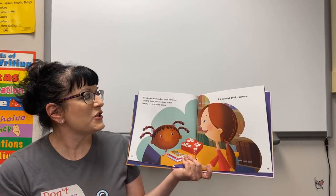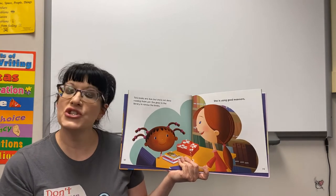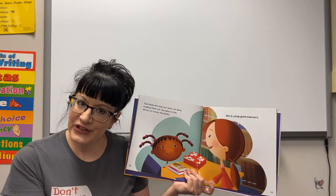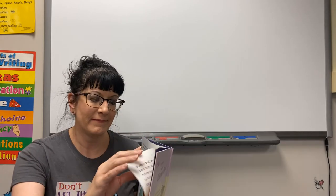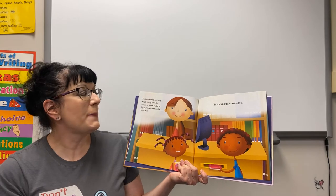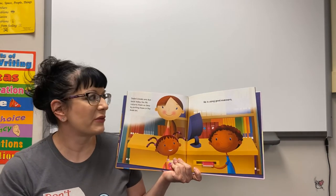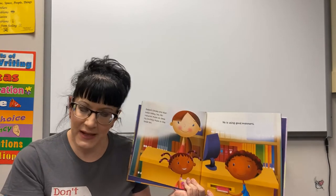Tia's books are due but she's not done reading them yet, so she goes to the library to renew the books — she is using good manners. Jaden's books are due back today too. He returns them on time by putting them in the book return — he is using good manners.